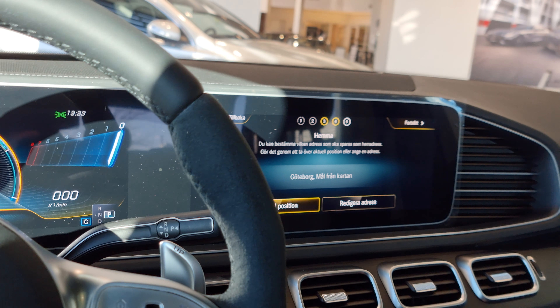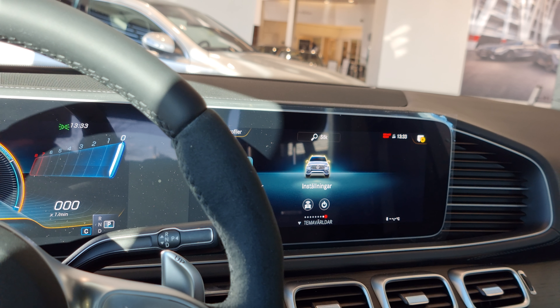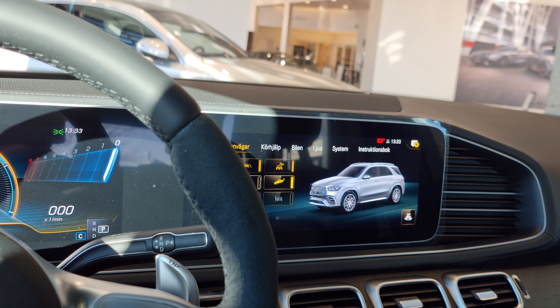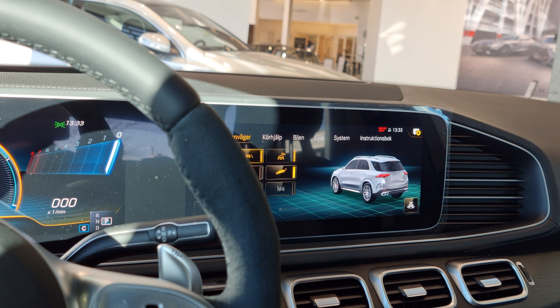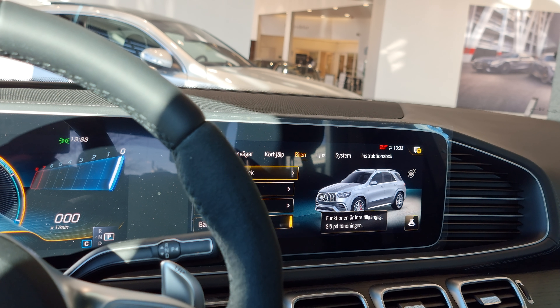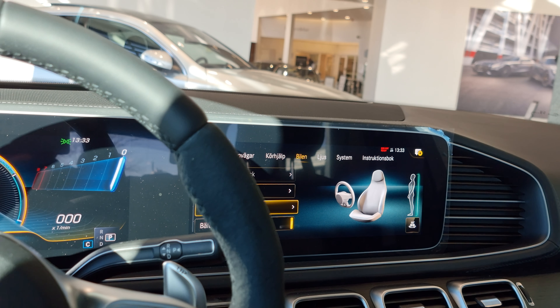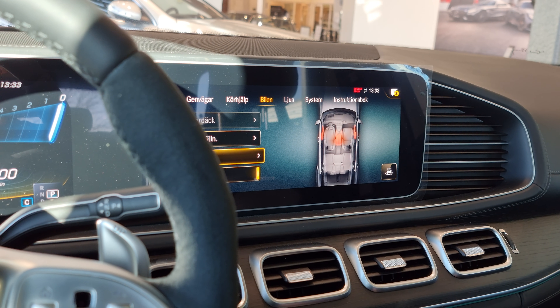I use this touchpad — wow, so many settings. This is cool, you have these things heated. Wow, crazy.